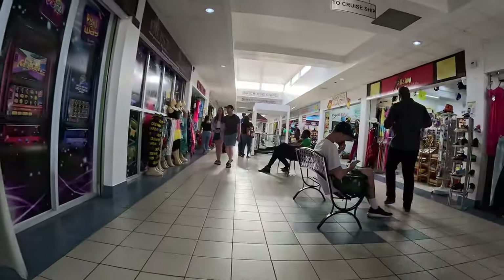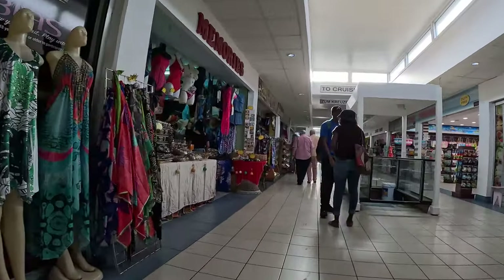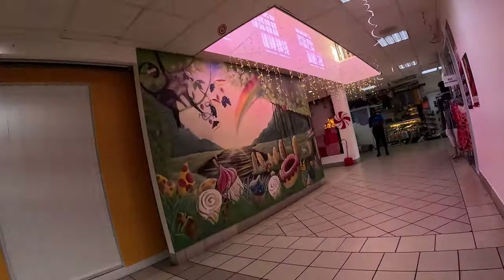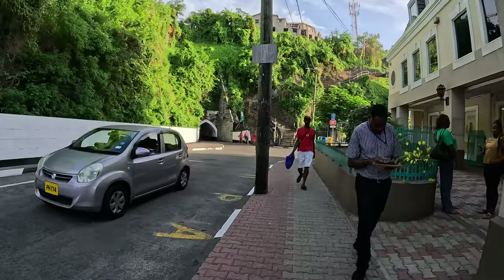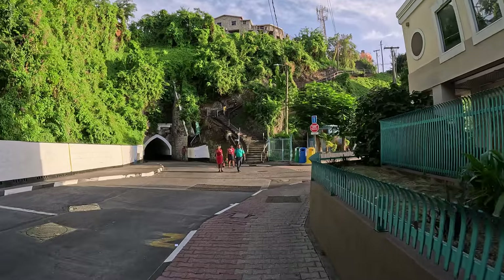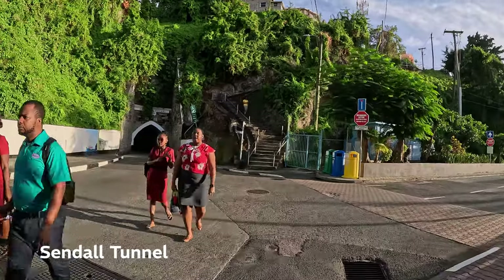I'm here at the Esplanade Mall — I expected it to be like a big mall, but it is so tiny and cute. It just reminds you that we're on a small island. Inside it looks like every other mall, except it only has one floor, so no escalators or elevators. I suspect this is the only mall in Saint George's city. From the mall, if you turn right you can see a tunnel over there — it's a nice one to see.